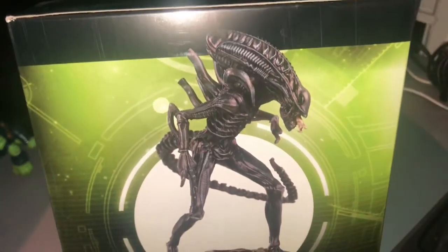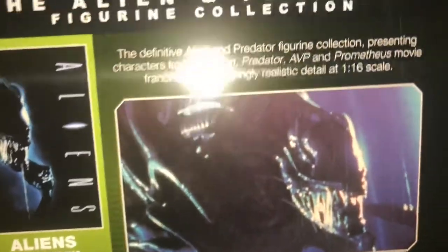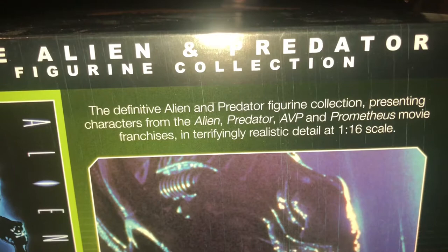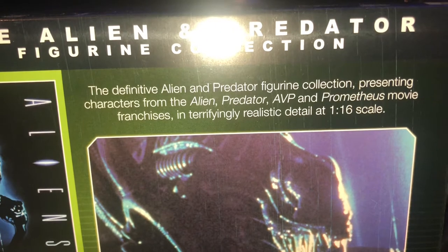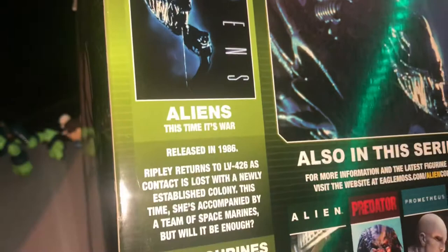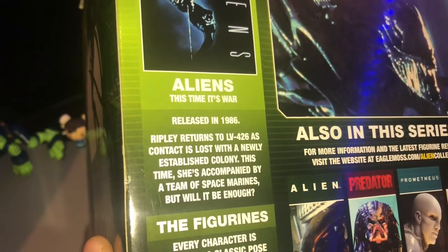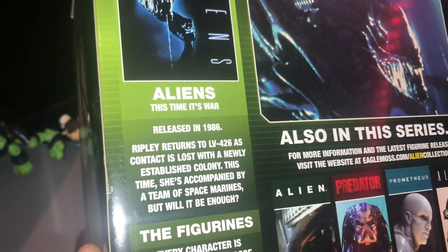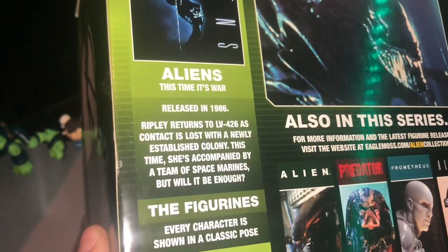It can be differentiated from lone creatures in Ridley Scott's 1979 movie by its rigid head, extra skeletal proportions, and having one thumb rather than two. Basically it's saying it's different from the Big Chap because this was James Cameron's film with a different design aesthetic. The collection presents characters from the Alien, Predator, AVP, and Prometheus franchises in terrifying realistic detail at 1:16th scale.